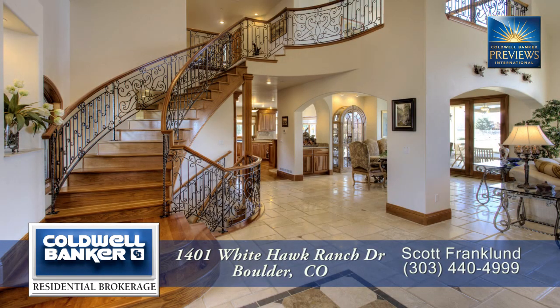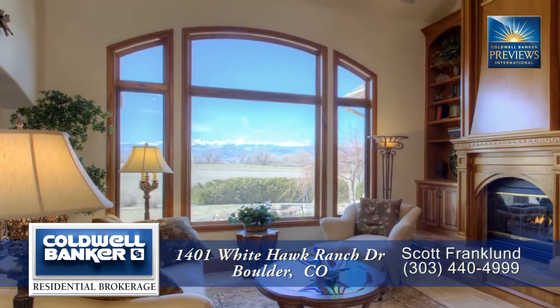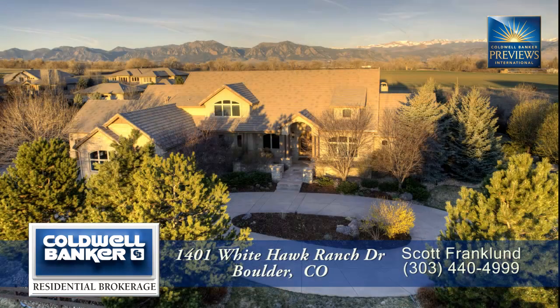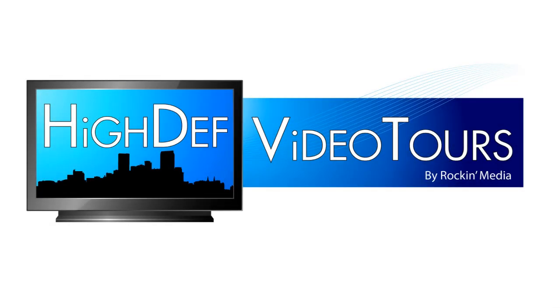Isn't this just a magnificent home? If you can imagine having these views to look at every day, please call and come take a look at this home with me. It's even better in person. Thank you.